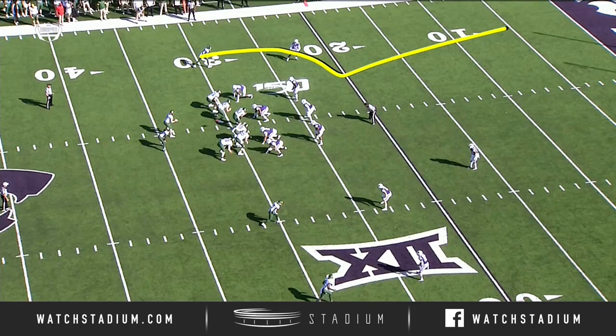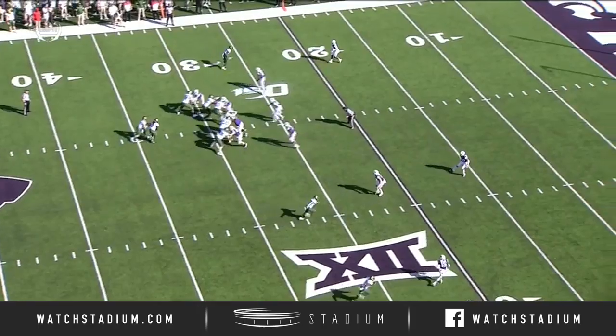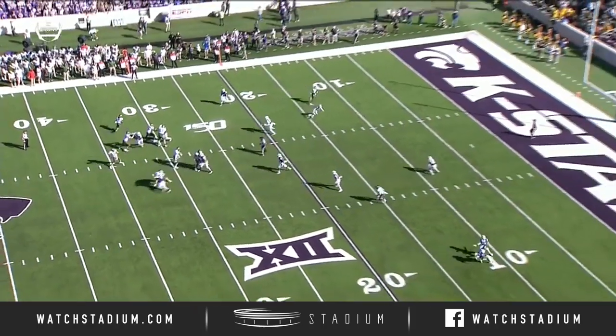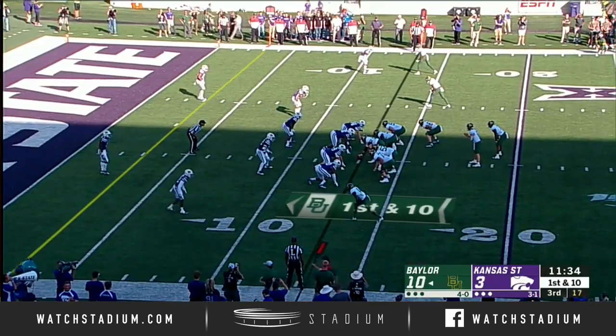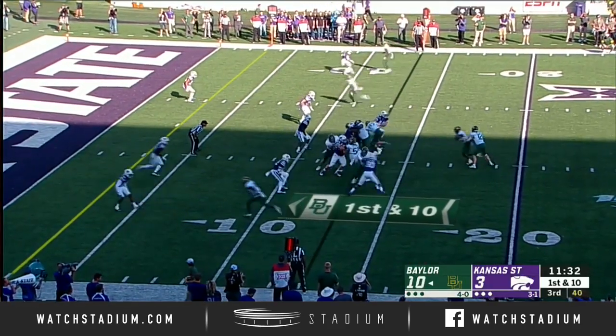Watch this. He's going to come up, slant, and then go. A.J. Parker's going to bite a little bit on this. Watch him take a few steps up. Man, that's a clinic route right there. Picked up 12.